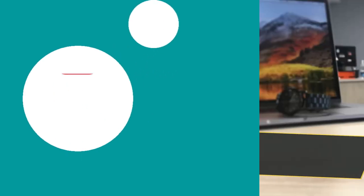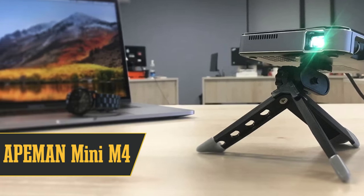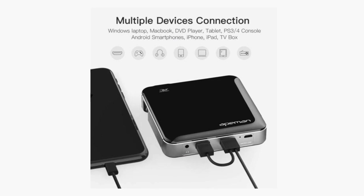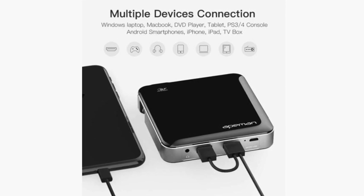Coming in at number 9, ever wanted a super portable projector? Meet the Ape Man Mini M4, small enough to be mistaken for three CD cases stacked together. And it's got quite the sound for its tiny size. Sure, it's a little bit on the dim side, so you'll want to get cozy in the darkest room you can find for the best picture.